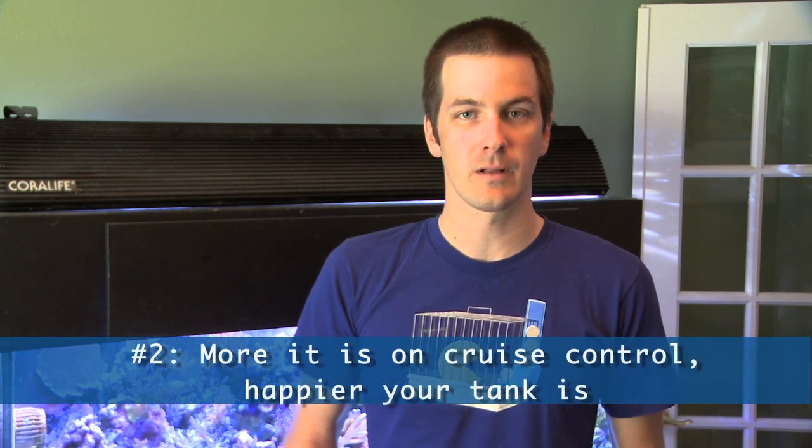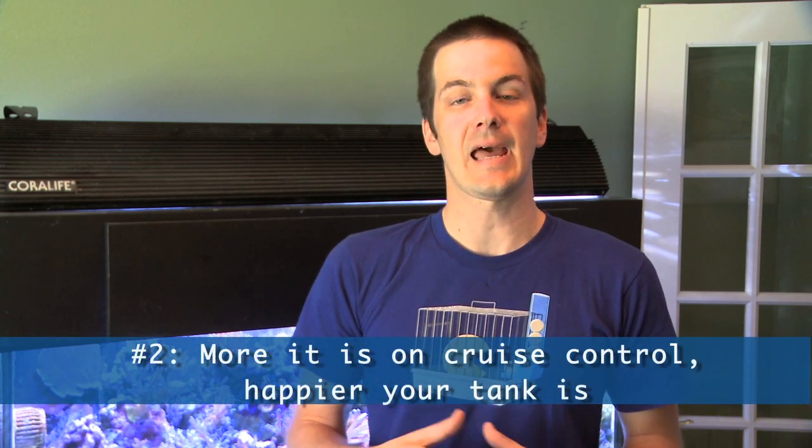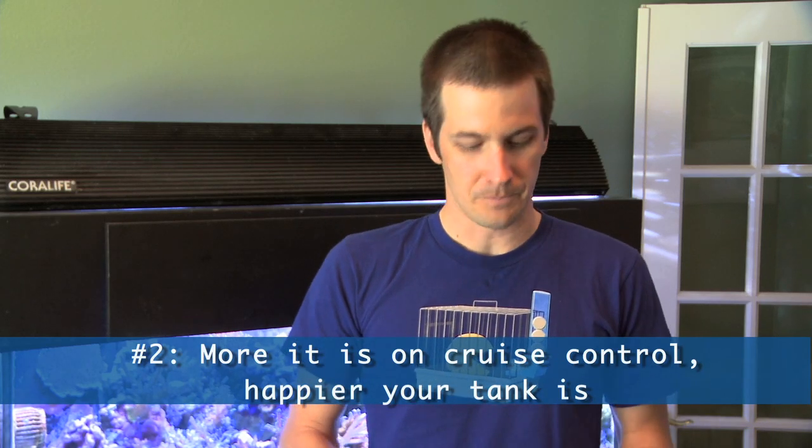The number two reason to get your tank on cruise control is that the more it's on cruise control, the more your tank responds and the happier and healthier it is. Here's an example: in my tank, everything is on cruise control - it's perfectly where I want it. And I'm putting 100 milliliters of calcium a day just to keep up with my coral's demands. That means those corals are going nuts - they're having a party, just focusing on growing. They wouldn't be growing that way if they weren't in the perfect conditions. So the more my tank is on cruise control, the happier the corals are, the more they can grow, the more I can frag them, sell them, or just sit back and look at my beautiful tank.